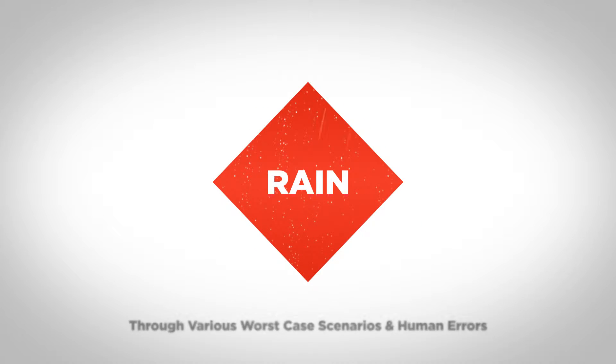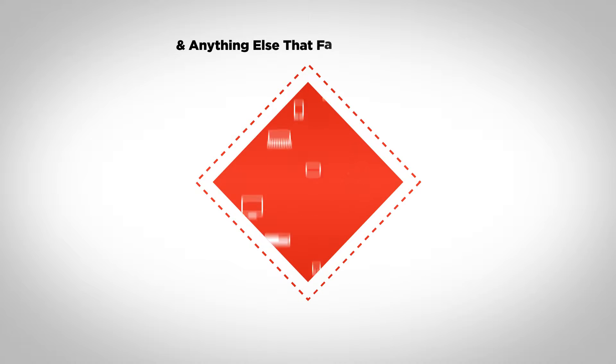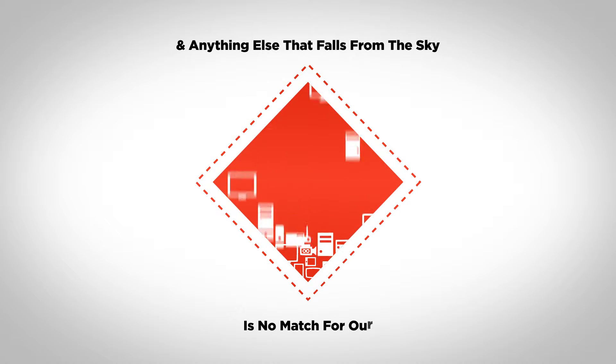Rain, flood, snow, and anything else that falls from the sky is no match for our BDR solution.